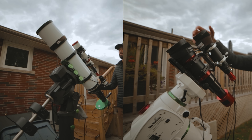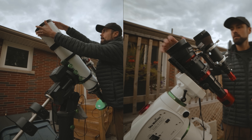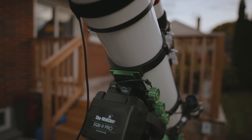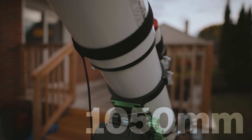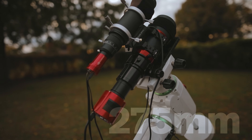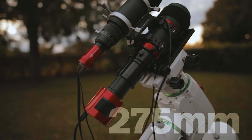This isn't a scientific experiment by any means — it's just a fun way to look at the same object photographed using two different telescopes. They're both triplet apochromatic refractors, but there's a whopping 800 millimeters of focal length between them: the big one shooting at 1075mm at f/7, and the small one shooting at 275mm at f/4.5.